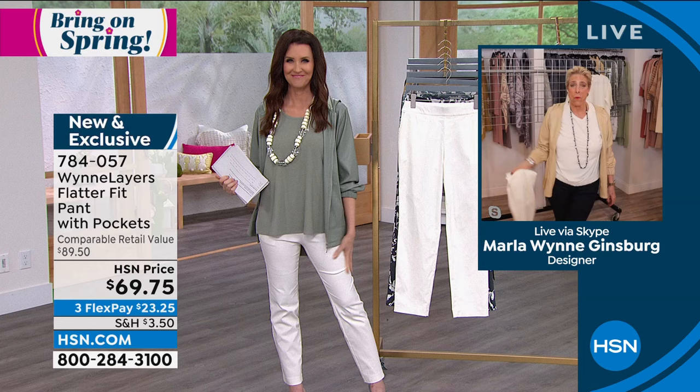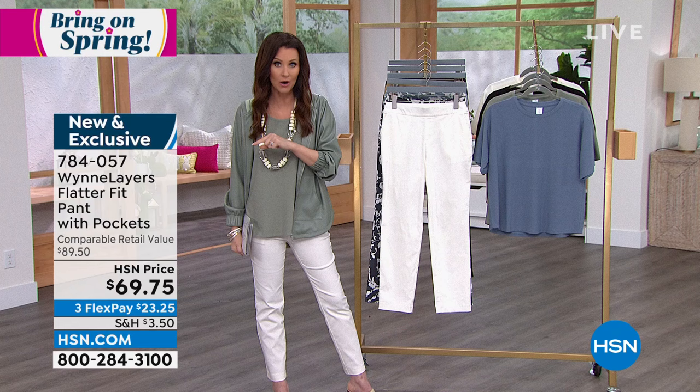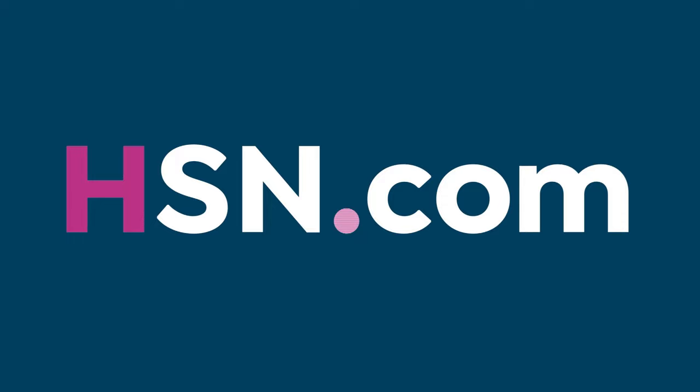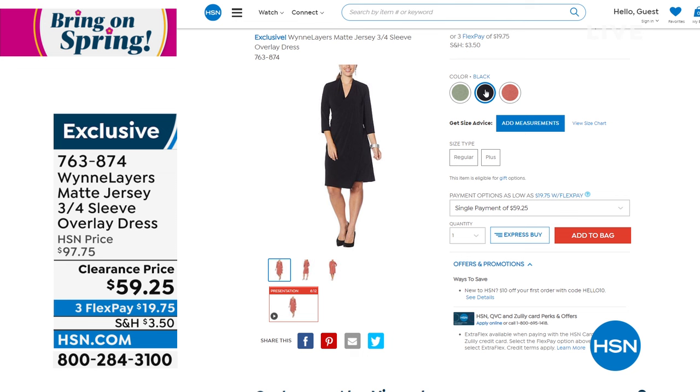If you're on the phone, you're welcome to stay there. Size 2 through 16 and 16 women through 24 women. And don't miss this: at the end of the hour, we've got a clearance price on a beautiful dress — almost 50% off. We're very limited in this. It's the matte jersey, three-quarter sleeve overlay dress, available in three colors. We've got only 450 left total, and they're $19.75.